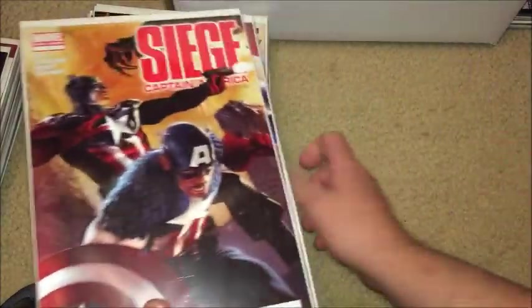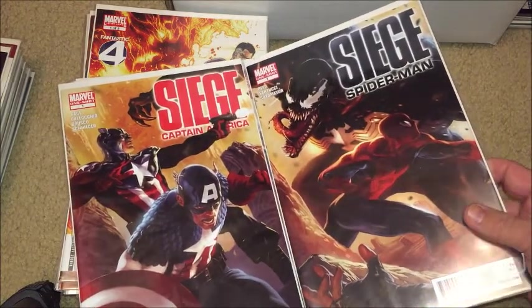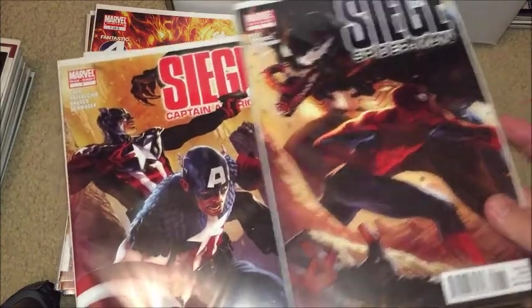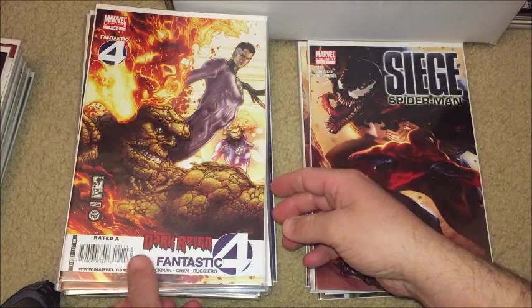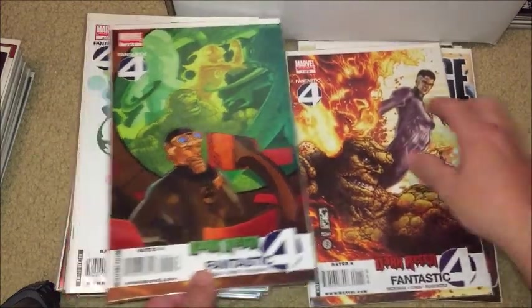That's Siege: Captain America, then Siege: Captain America 2, and this one — Spider-Man. I can't remember if there was another one to that or not. Those are all the one-shot Siege books. Here's some Dark Reign: Fantastic Four stuff — that's one of five, two of five.